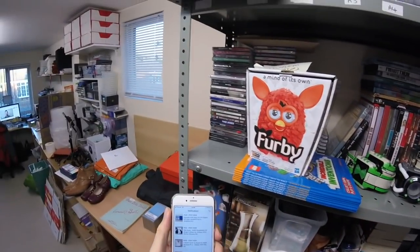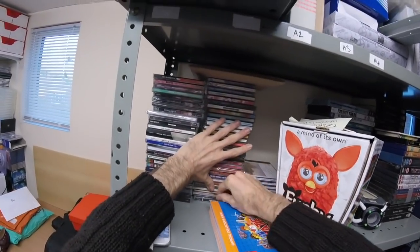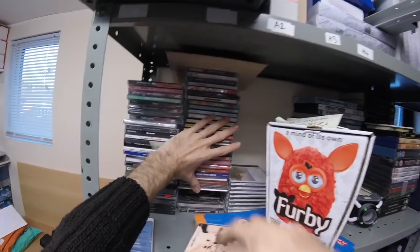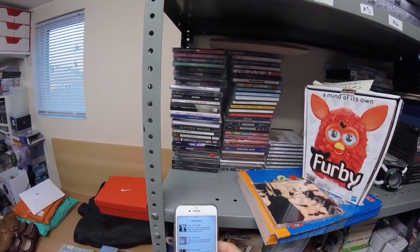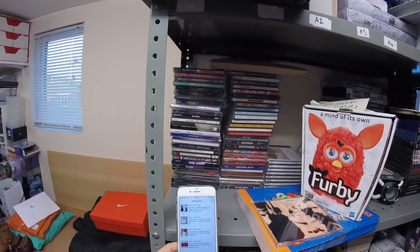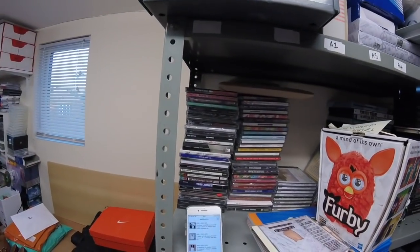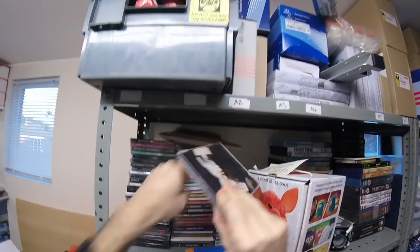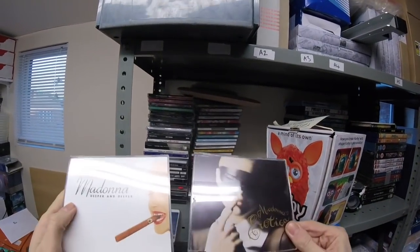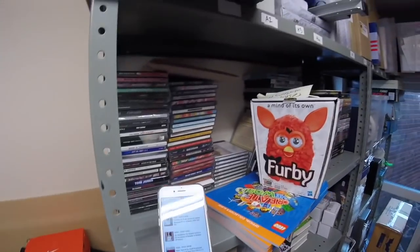Now we've got two orders here from a subscriber. Matthew, if you're watching, thank you so much for watching and thank you for the orders. We've got a One Dove single, which I believe is there. And then he's also bought Too Many DJs by Soulwax. And the other order is two Madonna singles — Erotica and Deeper and Deeper. I think the combined was about £13 or £14 on those. Thanks again Matt.